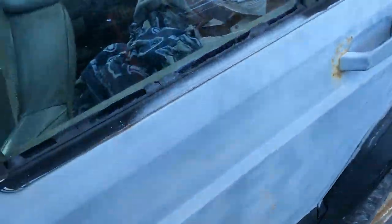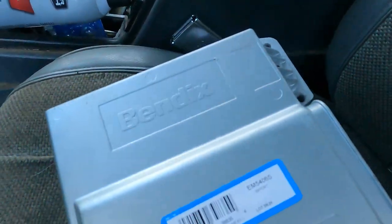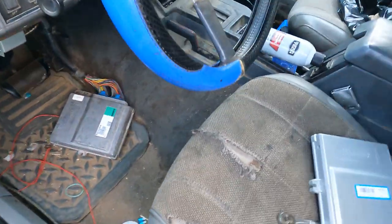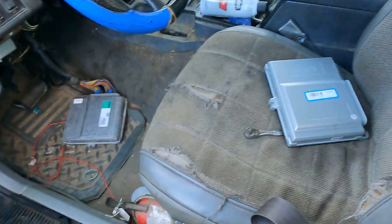For the simple reason: I plugged in a brand new computer and the car will not start. Brand new — will not start. Plugged in an old junkyard computer and it runs like crap, but it runs.